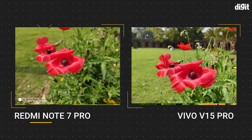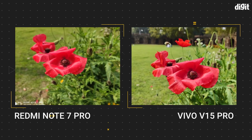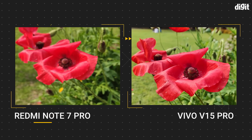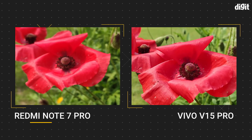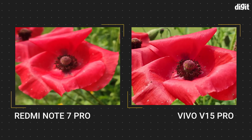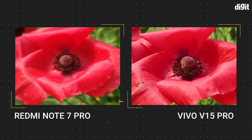We then went closer to see what's happening, as macro shots are a good indicator of how good the camera sensor is. The sharpness, clarity and details are all higher on the Vivo V15 Pro, while the Redmi Note 7 Pro's image looks like one taken from a standard 12MP camera sensor. It's amazing the level of difference the Samsung sensor is able to produce, while the seemingly superior Sony IMX586 doesn't even come close.